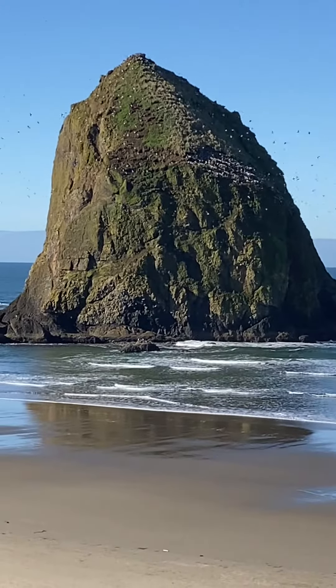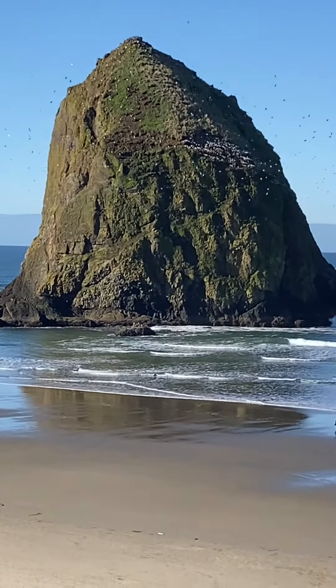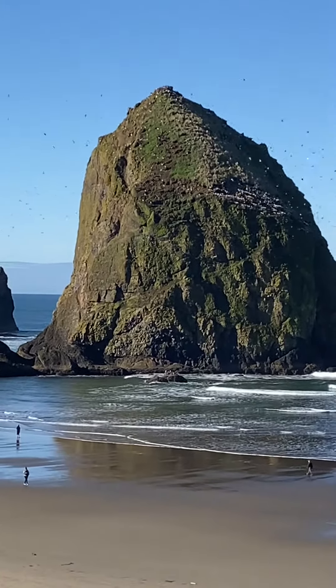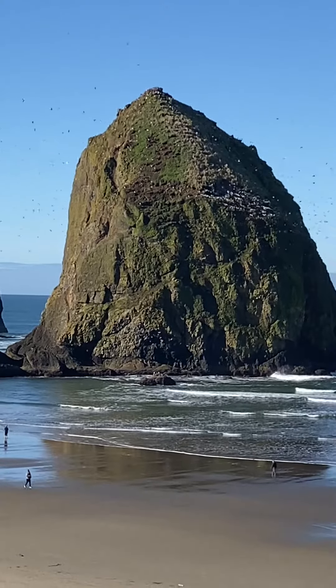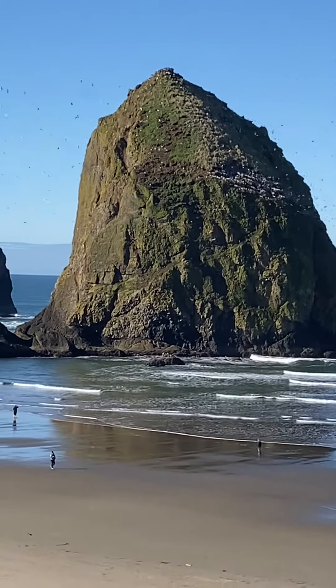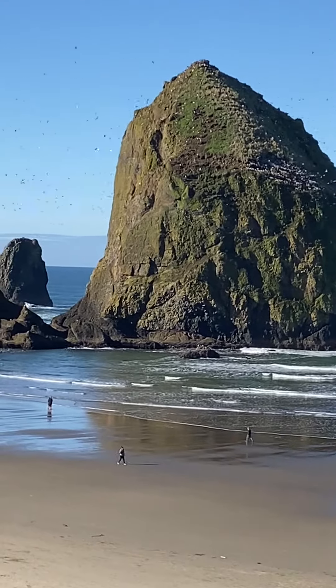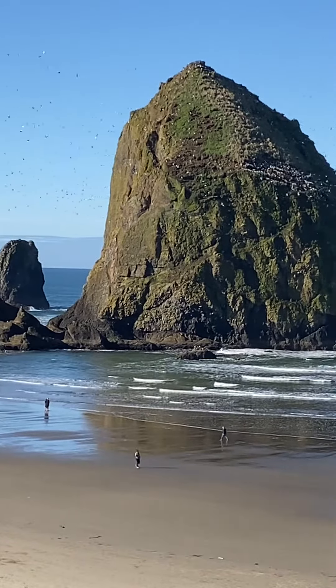They sit in there for a while, and they all come out, and it's quite a show. They go round and around Haystack Rock — it's like a snow globe of white-winged birds just going around and around and around.